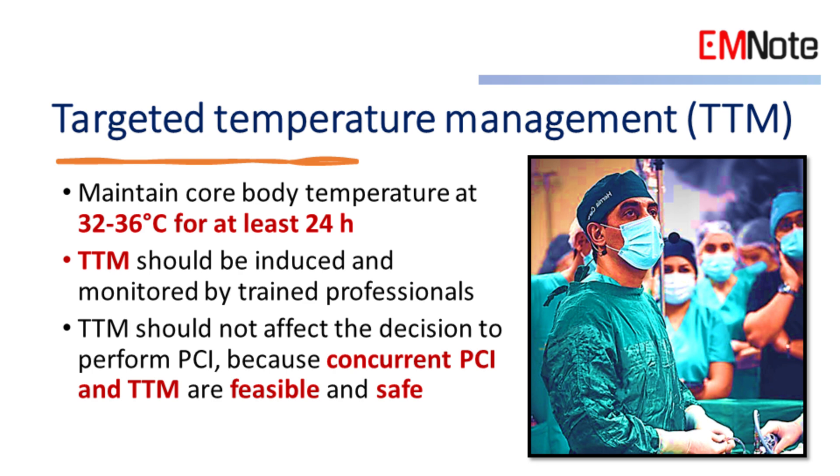Targeted temperature management (TTM) in post-cardiac arrest patients has been debated. TTM is the only documented intervention that improves brain recovery after cardiac arrest in unresponsive patients. Maintain a core body temperature at 32 to 36 degrees Celsius for at least 24 hours using a cooling device with a feedback loop. TTM should be induced and monitored by trained professionals, and should not affect the decision to perform PCI, as concurrent PCI and TTM are reported to be feasible and safe.